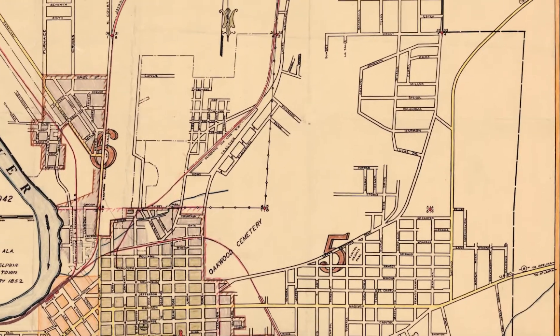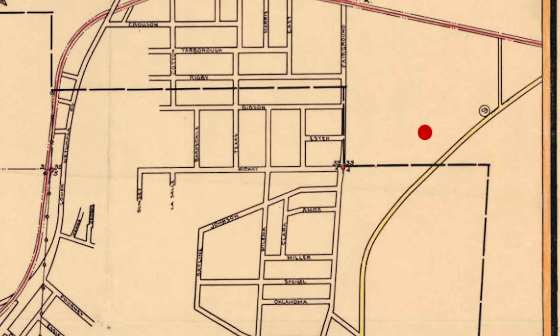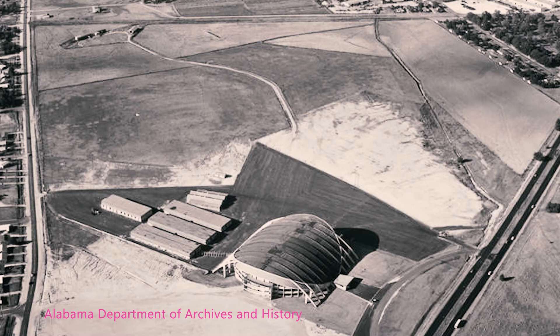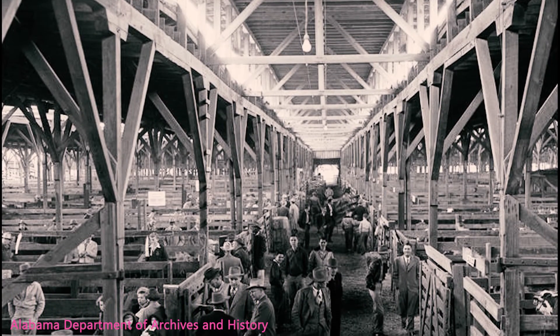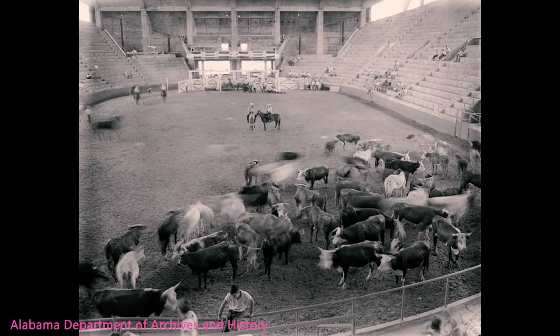While apartments were being constructed in downtown Montgomery, out on the outskirts of town, near Kilby Prison and Gunner Air Force Base, another structure was being erected. The Alabama Agricultural Coliseum, now known as Garrett Coliseum, dominates the 118-acre Alabama Agricultural Center complex. The Coliseum is one of the state's most creative and sophisticated examples of mid-20th century modernism. At the end of World War II, Montgomery was known nationally as a livestock center — more cattle were sold here than in any other city south of Louisville, Kentucky or east of Fort Worth, Texas.